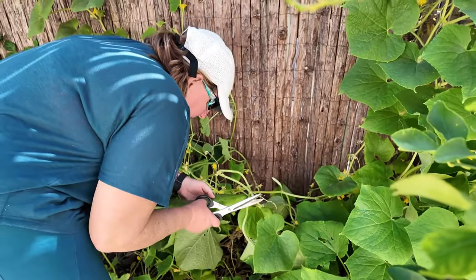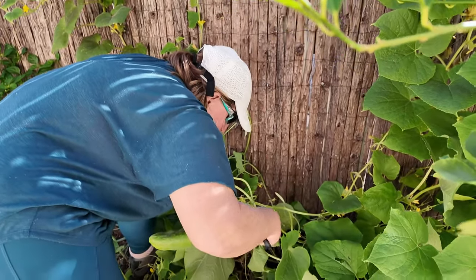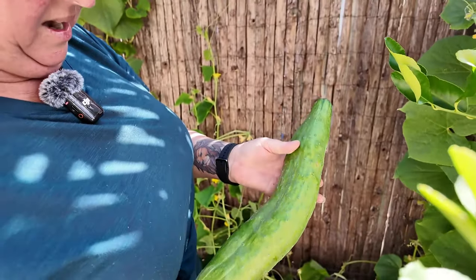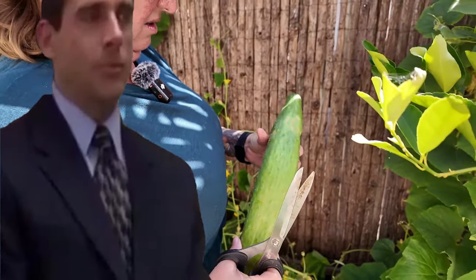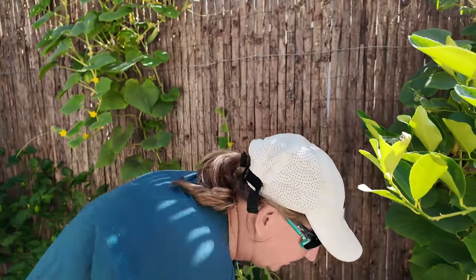Oh, it's prickly! These things have got spiny things on them. Do you reckon that's good to go? Wow, that's huge. I'm getting spines in my fingers. Look at this one!